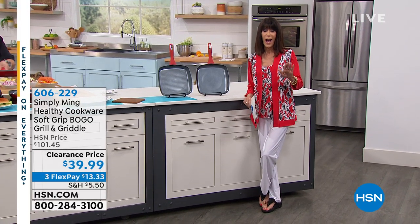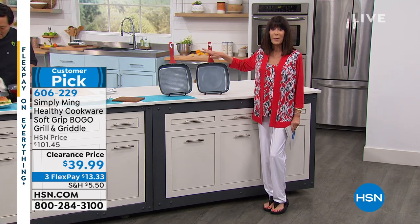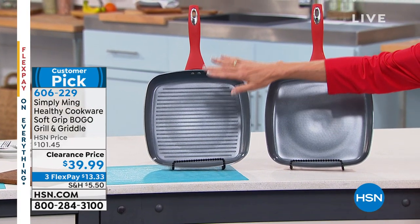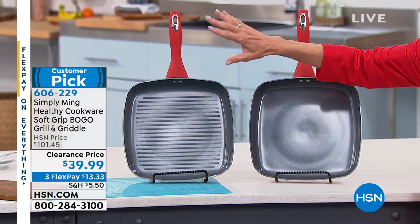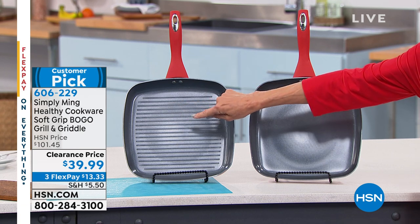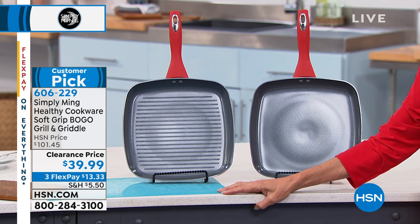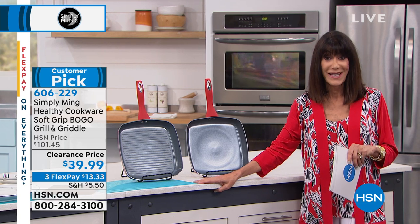Are you ready? We're going to start right off with a bang. Very first airing — I have only 800 of these to go around. Huge customer pick at hsn.com. Clearance opportunity on the most ridiculous buy-one-get-one-free. I love the Dimension 11-inch — it is your grill and your griddle in one. Just one is $101.45. You're buying one, you're getting one for free. Wild Day Last price: $39.99.